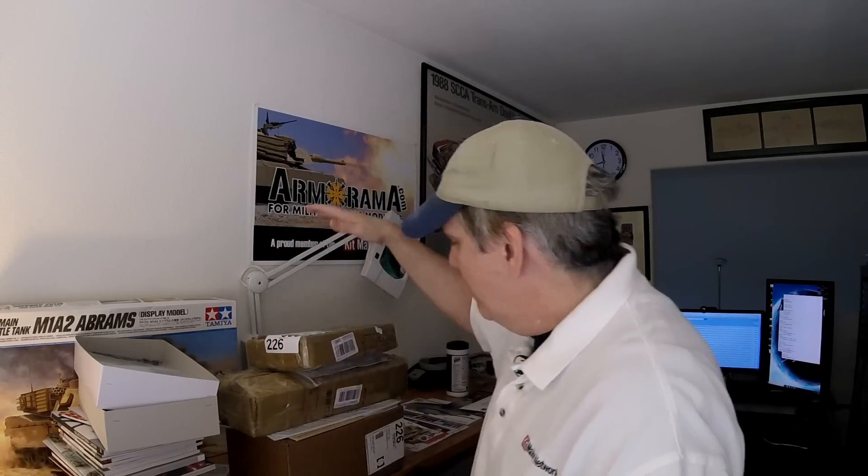Welcome to this informal mail call video. I've tried to set up some lights, hopefully the lighting is a little bit better — not exactly the most professional lights in the world, we're talking about like Lowe's $3.99 specials with incandescent bulbs plugged into them. Hope you guys have had a good couple of weeks.